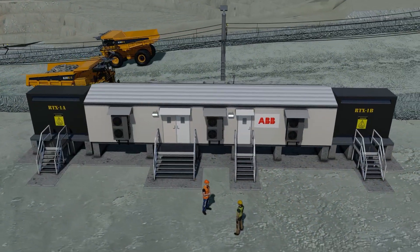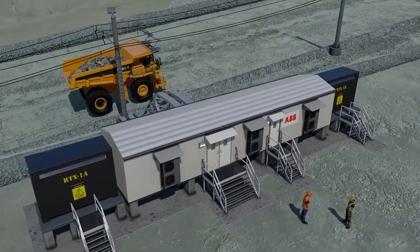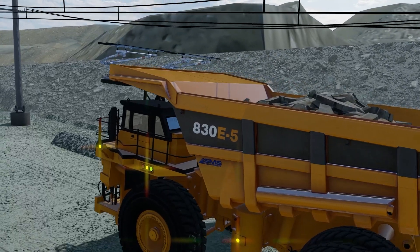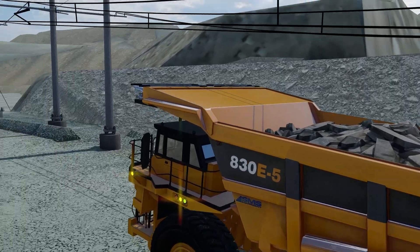Copper Mountain believes Trolley Assist is a foundational technology to eliminate GHG emissions from haul trucks. We look forward to demonstrating this initial 1km Trolley system and continuing to work with partners to leverage this to achieve our Net Zero GHG objectives.